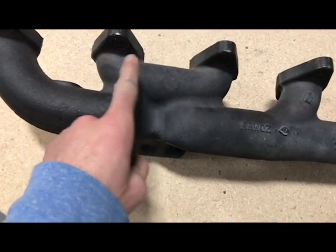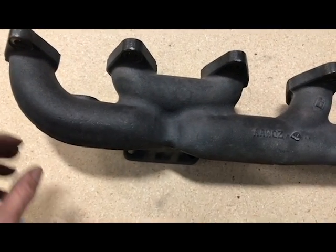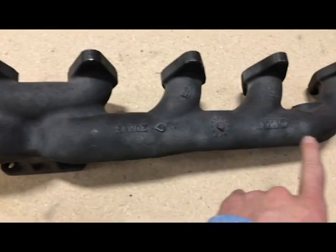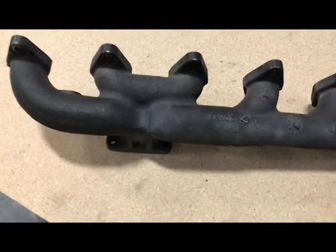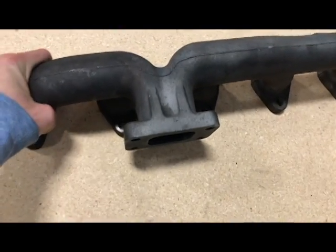See how Port 4 and 5 blow right into each other? Look at that — right into each other. This is one of the reasons why the factory manifold runs 200 degrees hotter on the rear ports than it does on the front three ports. This poor design on the stock 3rd Gen manifold really creates excessively dangerous heat in these rear cylinders.